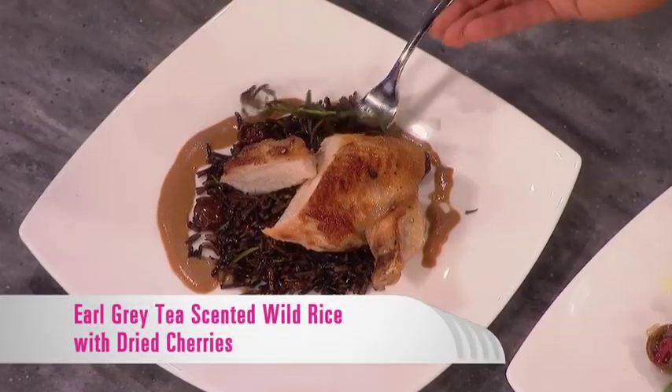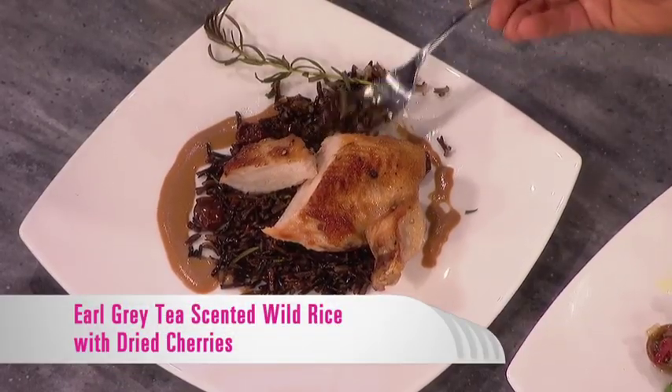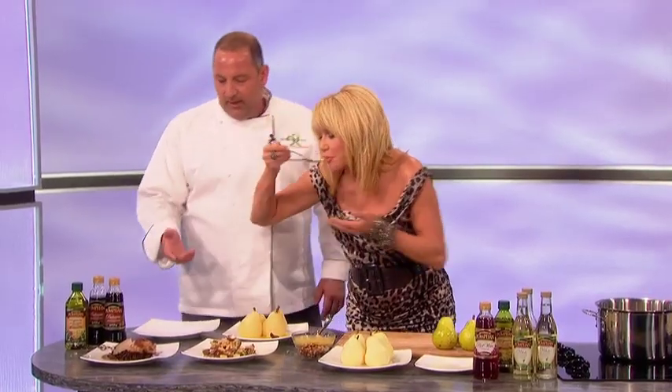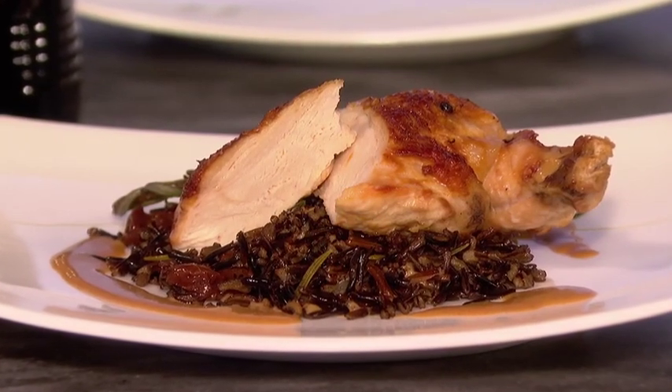To make the rice fun, we cooked it in Earl Grey tea — I like the tannins from the tea — and we also threw in some dried cherries to add a little fruitiness. So you've got the tea flavor with some rosemary and cherries in this wild rice. This organic wild rice comes out of Canada — it's really nice stuff. It's so much healthier; it's got a texture and a chewiness to it. That is yummy.